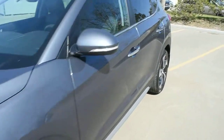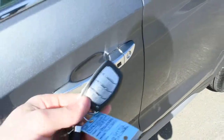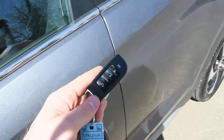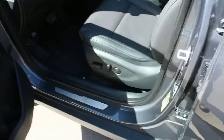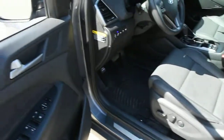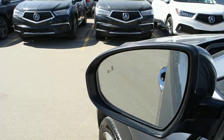Now making our way towards the cabin, this does come with a keyless entry system with your Hyundai smart key. Along with the smart key you have an aftermarket installed remote starter for the colder winters ahead. Located on the outside of the mirror, this does come with your blind spot monitoring system.